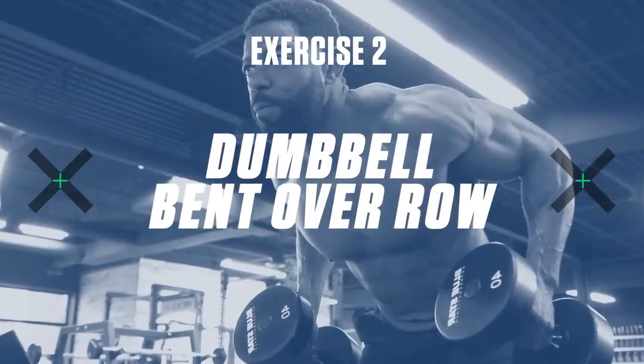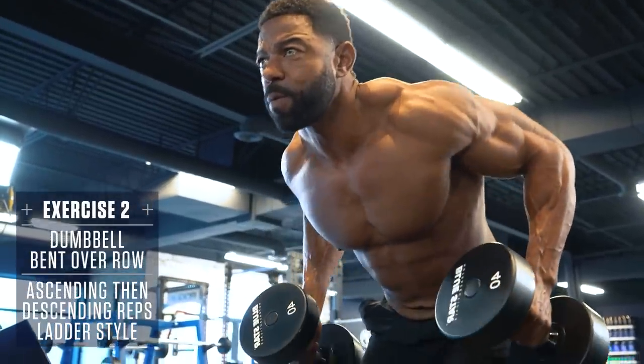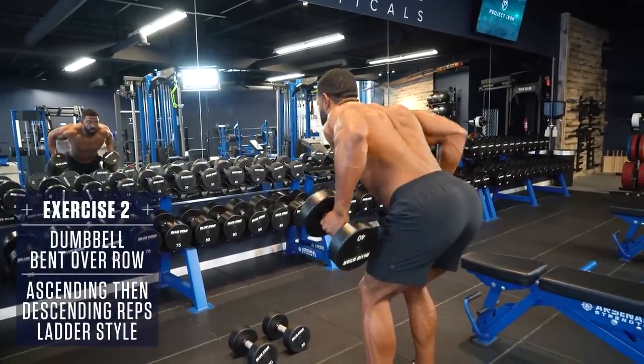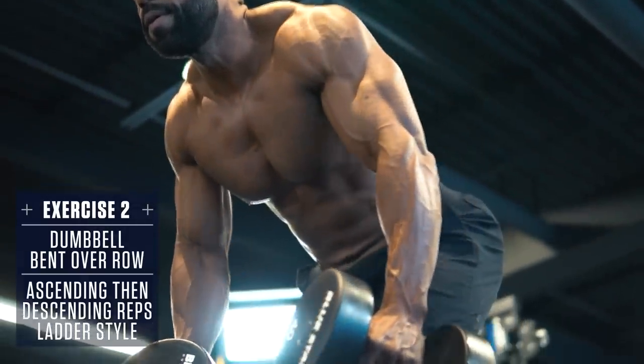Exercise 2: Dumbbell Bent Over Row. Keep your torso parallel to the ground and brace your core. A little body English is okay on this exercise, but still keep the movement as controlled as possible. Row the weight up to your mid-stomach, pulling with your elbows, and control the weight back down.